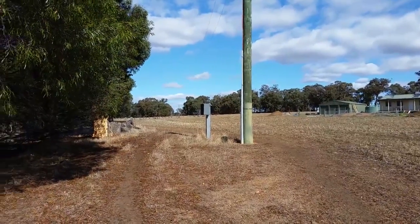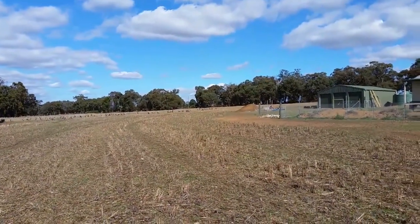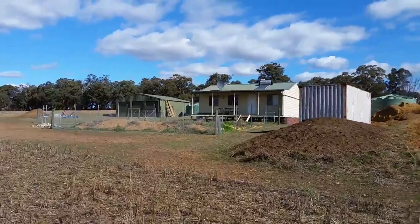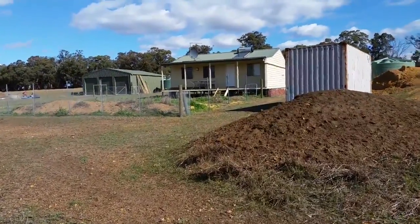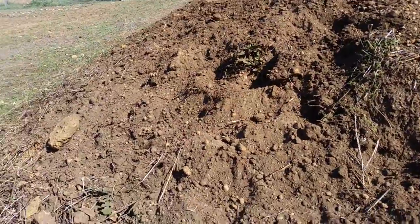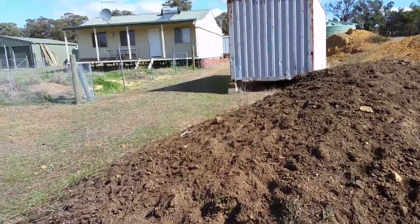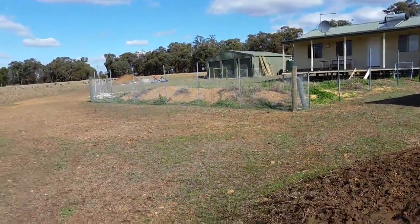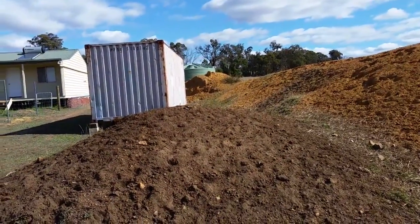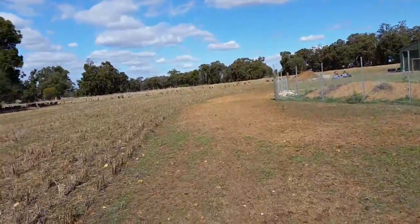We've got some sheep in the paddock today cleaning up the last of the weed before seeding. Had a little bit of rain the other day so seeding might go ahead pretty soon. Another thing you need to watch for when you're buying a block is your topsoil — you need to have good soil. I've got a stockpile here that I've saved from when I built my house. Good soil there, nice and friable. It's about 100 millimetres of topsoil on this land, so you have to be careful not to plow too deep or you just get gravel.